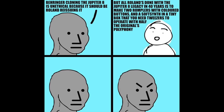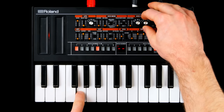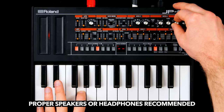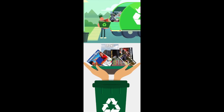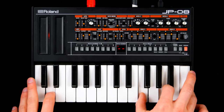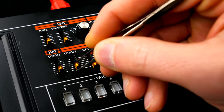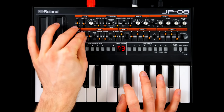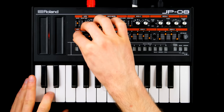Most of the Jupiter 8's features made it onto the JP08: a modified oscillator section with a few added twists, the envelopes and LFO that helped define the standard we know today, a slightly frustrating-to-tweak modern take on the classic 12 and 24dB filter, with a high pass to make sounds sit right in the mix, and PWM.